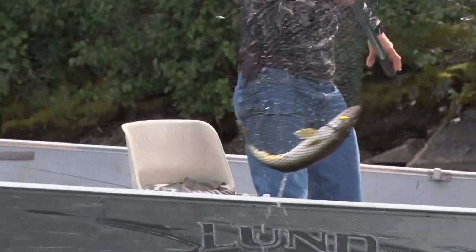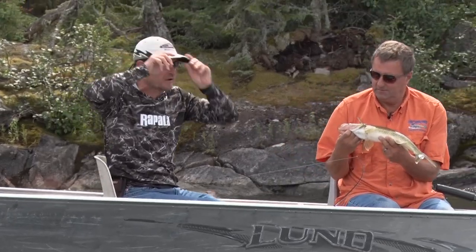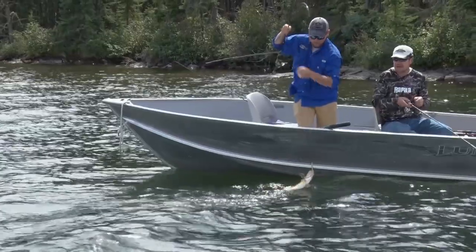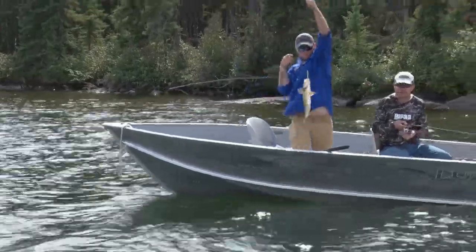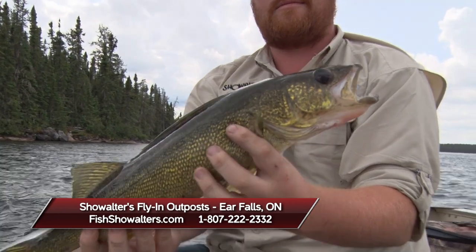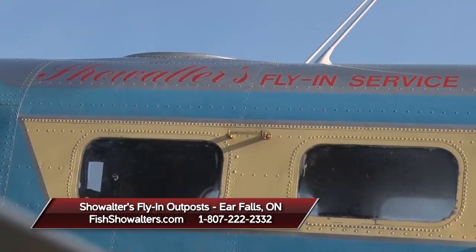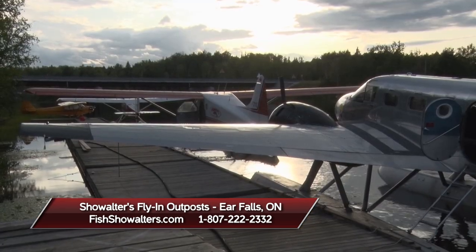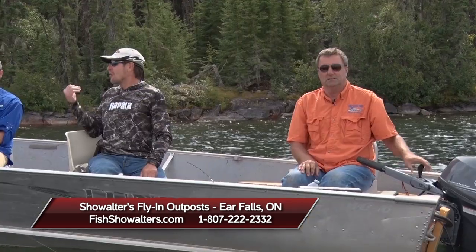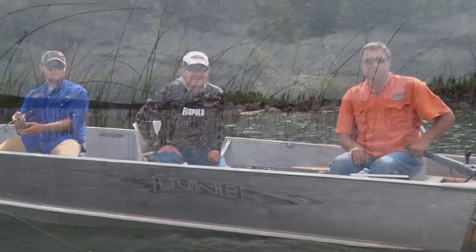That's a nice fish there. We've shown you in just a couple hours what a Showalter's Flying Outpost can deliver for walleye fishing — excellent average size, beautiful numbers of fish. Eddie, if folks want to reach you, how do they do it? The best place to reach us is our website at Showalters.com or by phone at 807-222-2332. We look forward to seeing you all next summer on a fishing trip. I'm Roger Cormier, Michael Showalter, along with Eddie Showalter. We'll be right back with more Midwest Outdoors.